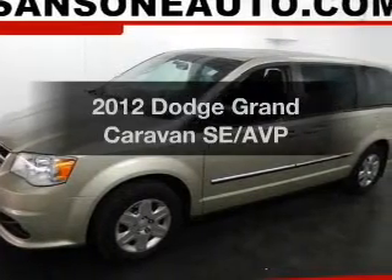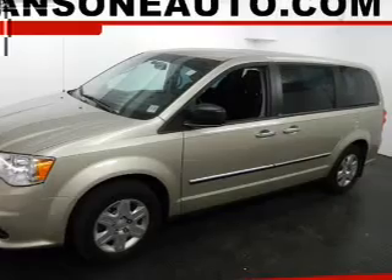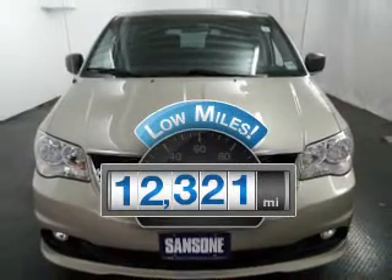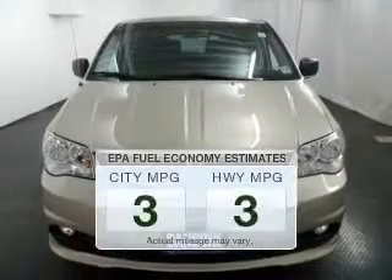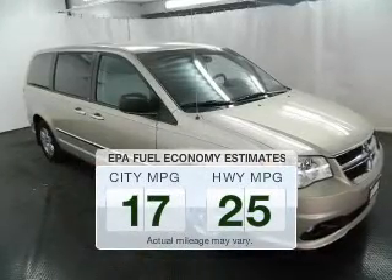Presenting the 2012 Dodge Grand Caravan. If you're looking for an automobile with great attributes, look no further. Get more for your money with this vehicle that features low mileage and dependability. Low emissions and the good fuel economy offered in this vehicle are important to you and the environment.